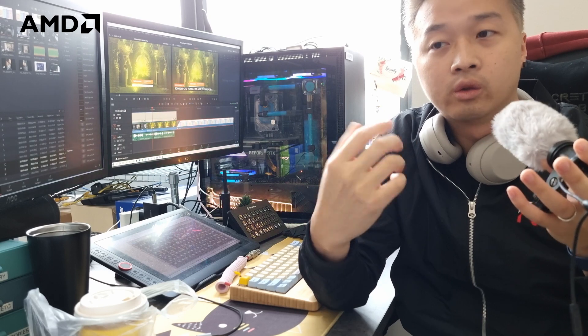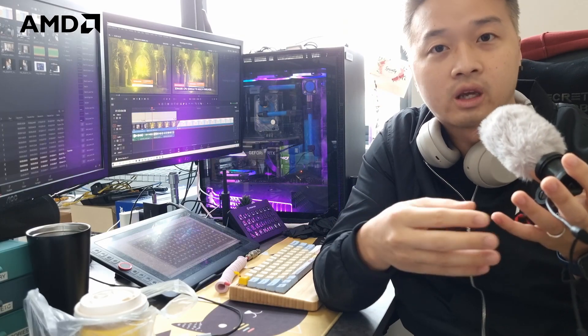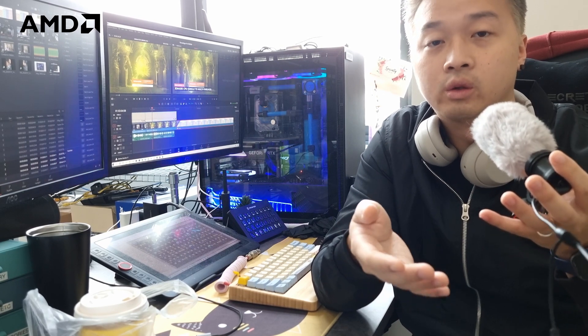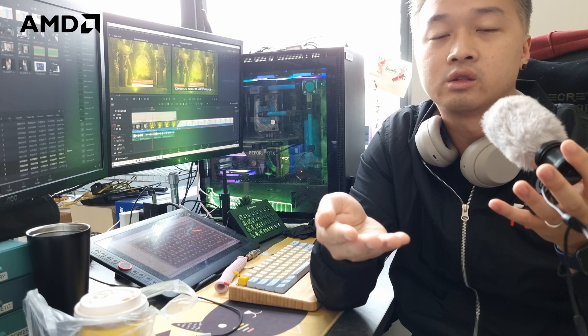With all that said, whether or not this is a worthwhile purchase depends on you, your use case, and your unique scenario — only you can decide. That's it from us: just a short, fun test with the 5995WX we happened to have in the office before we send it off. Feel free to leave comments if you're really considering adopting this processor as a business solution, and we'll try our best to answer. Peace, and we'll see you in the next video.